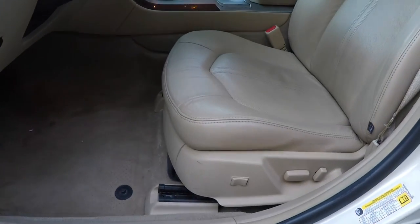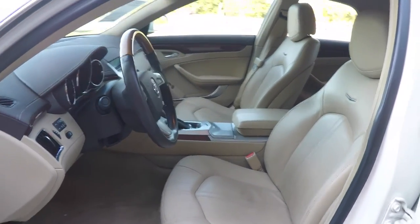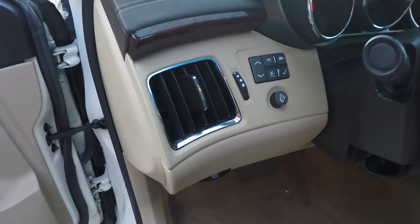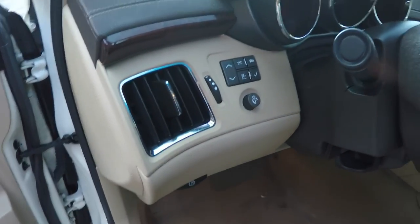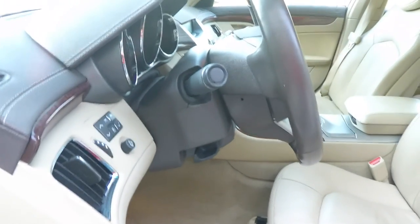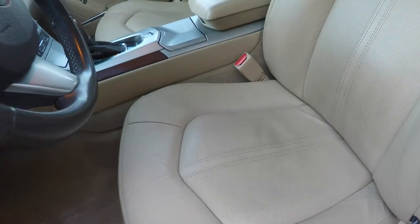You have 8-way power driver and passenger seat with adjustable lumbar support. On the dash, you have your trip computer and panel dim. Leather and wood wrap tilt steering wheel with audio controls. The steering wheel also telescopes. Perforated seat trim throughout.